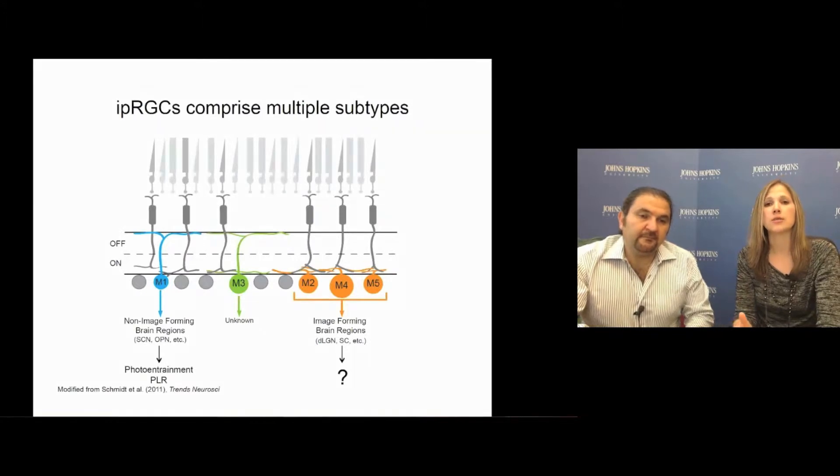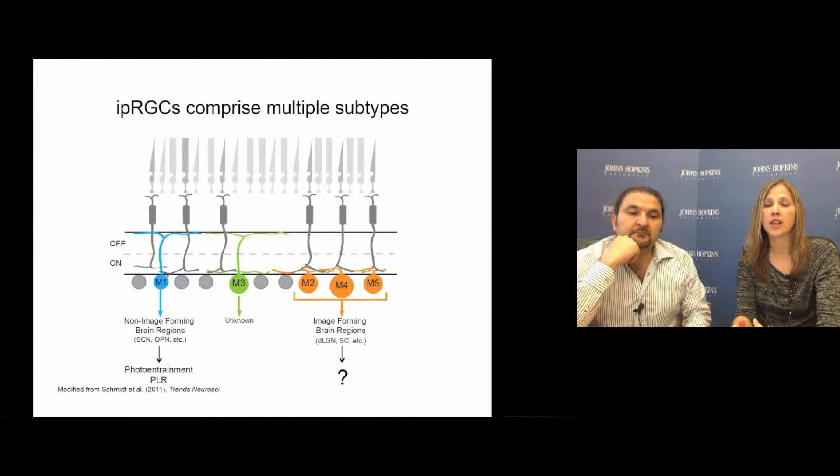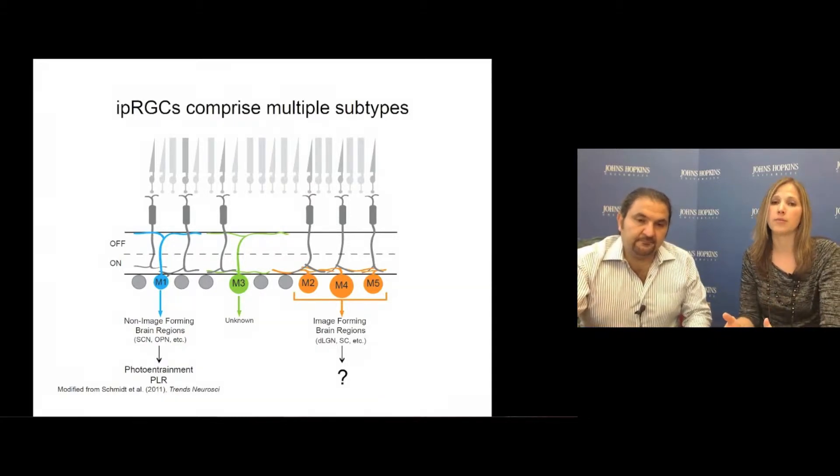Initially, ipRGCs were described as a uniform population of cells, which we now call M1, that projected to non-image-forming brain regions to influence functions such as circadian photoentrainment. However, we and others have now discovered that there are in fact multiple subtypes of ipRGC. Very interestingly, these newly discovered subtypes project to areas of the brain involved in image formation.